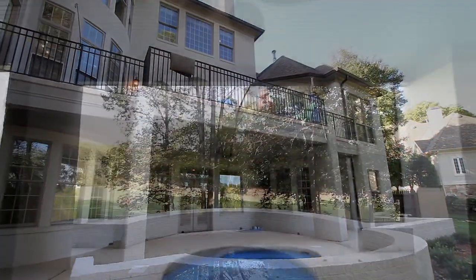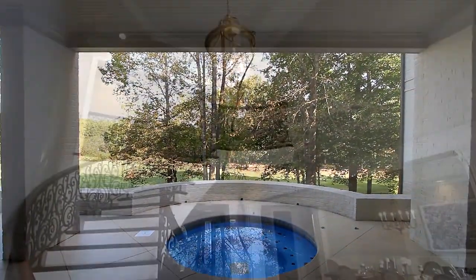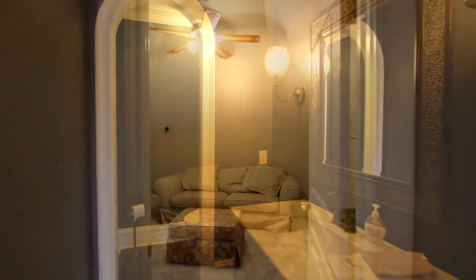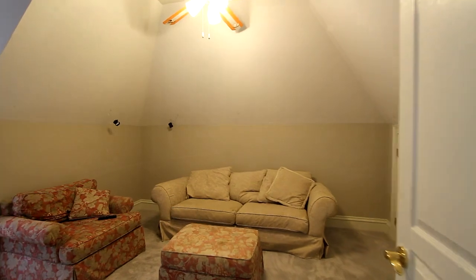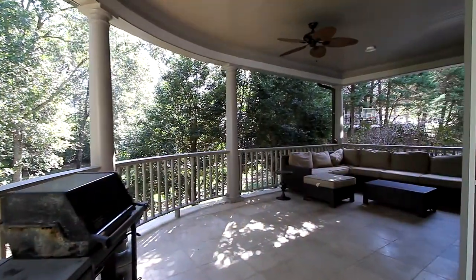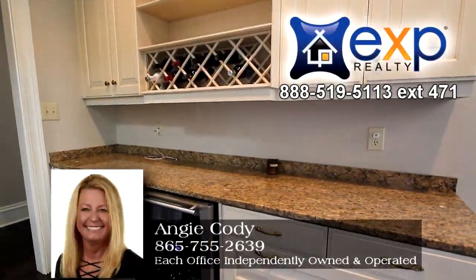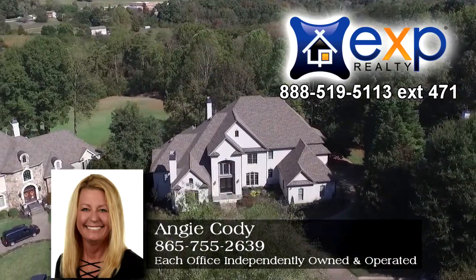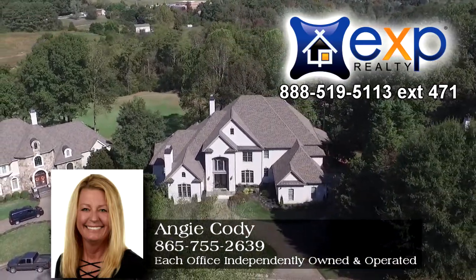And what home would be complete without this fully equipped media room? There are exceptional amenities that you must see for yourself to believe at 810 Fairway Oaks Lane in Getty's View Golf Club. Schedule your private tour today. Call Angie Cody of EXP Realty Direct at 865-755-2639.